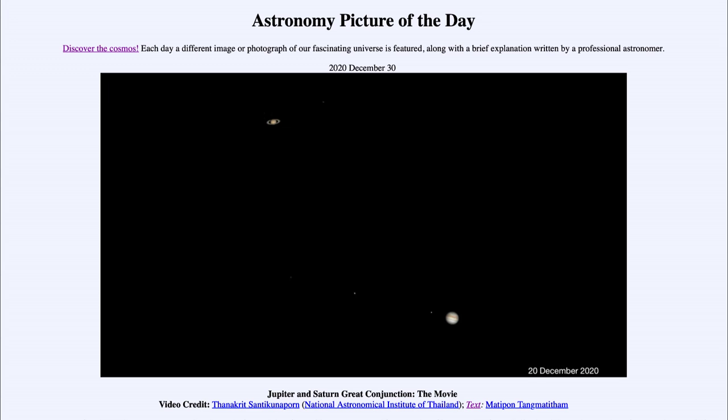They won't look super close even in the zoomed-in view, but this is as close as they have been for nearly 400 years — last this close back in the 1600s. When I say close together, that's really apparent closeness in the sky. They are still about a billion kilometers away from each other, with Jupiter in the foreground and Saturn way behind it.